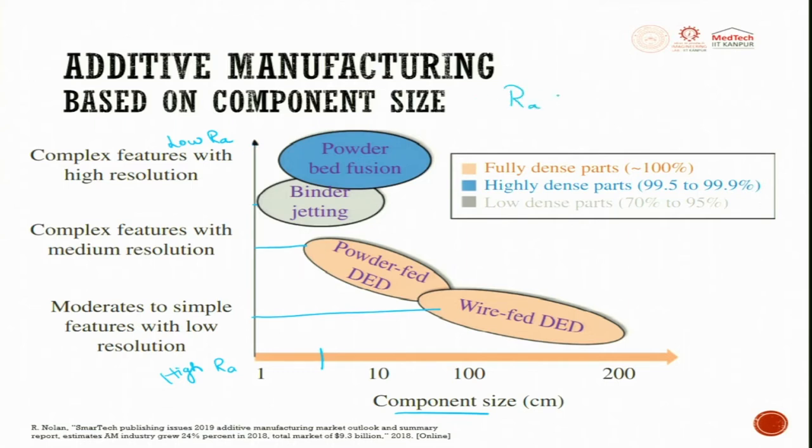There is always a trade-off between Ra versus component size, component number or quantity, and cost. You can replace Ra with densification: fully dense parts (100%) are produced via wire and powder-fed DED, highly dense parts (99 to 99.9%) via powder bed fusion, and low-dense parts (70 to 95%) via binder jetting.